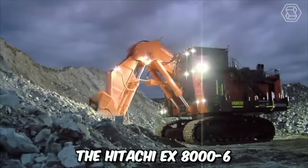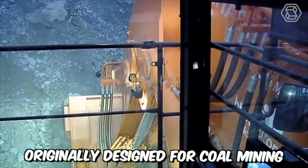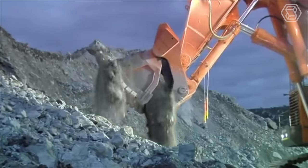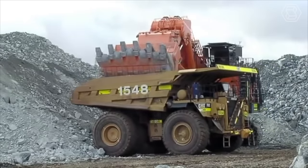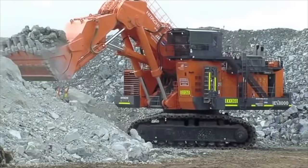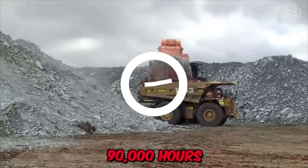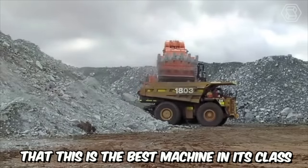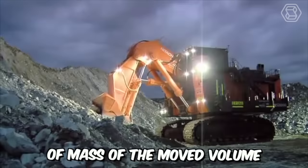The Hitachi EX8006 is the largest crawler excavator, originally designed for coal mining. Today, the machine is actively used in various mining industries where moving large volumes of earth is required. The excavator can operate 24-7, and according to the manufacturer's claims, its working lifespan exceeds 90,000 hours. It can be unequivocally stated that this is the best machine in its class in terms of work efficiency and cost per unit of mass of the moved volume.